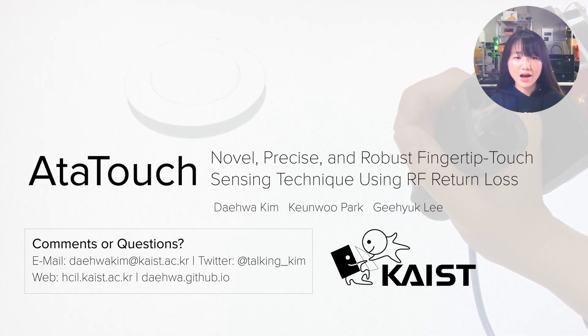Lastly, I would like to thank my super awesome co-authors. If you have any comments and questions on our project, please contact the authors. Thank you for listening.